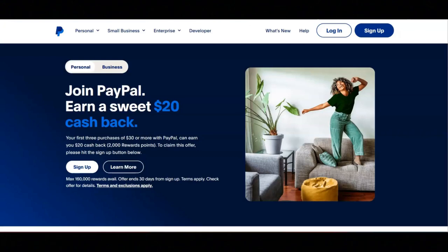For today's video, I'm going to be sharing with you how you could earn $20 cash back from PayPal.